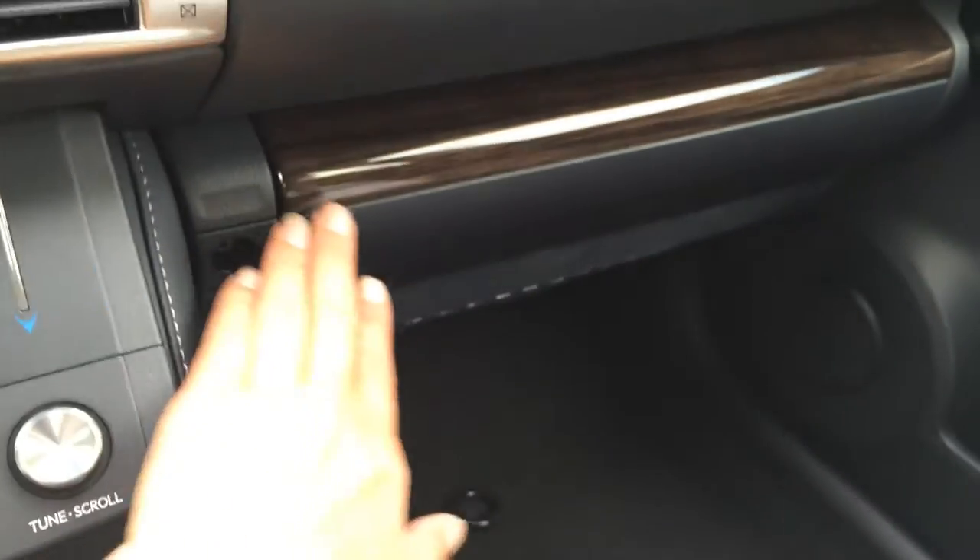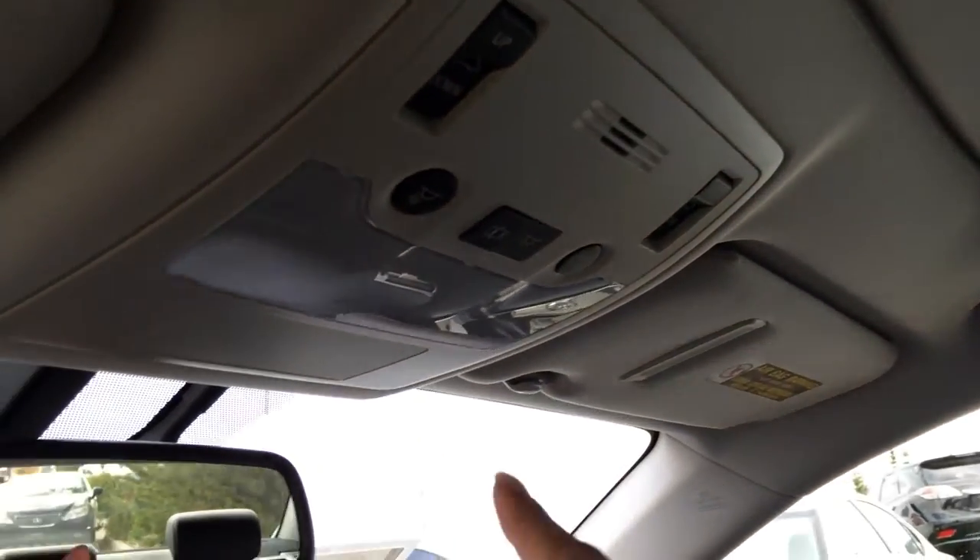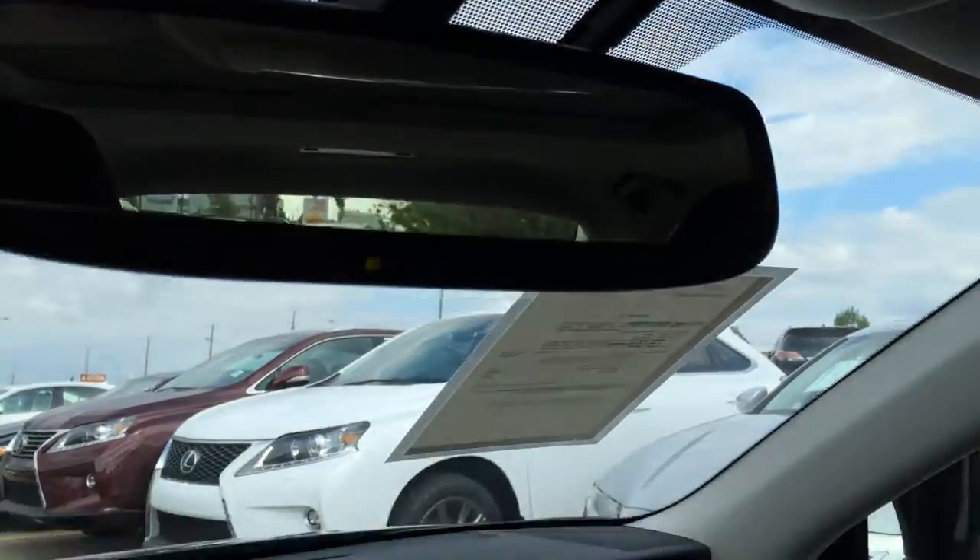There's that beautiful wood trim you'll see throughout the vehicle. You have a lockable glove compartment, power adjustable sunroof — controls for that are just overhead, as well as lighting. You have your auto-dimming rearview mirror with three integrated garage door openers.